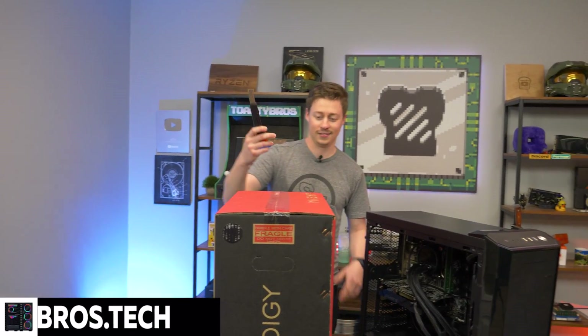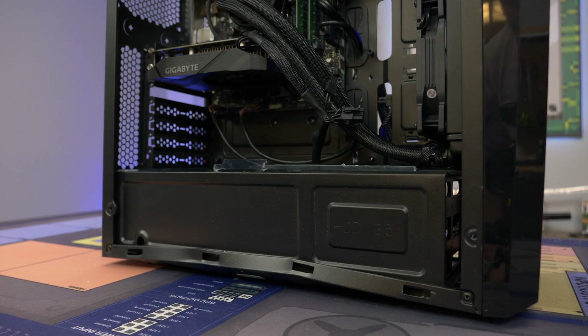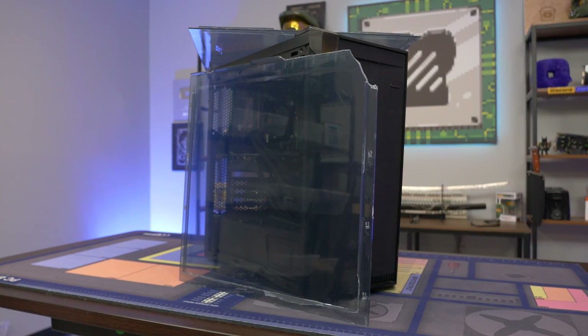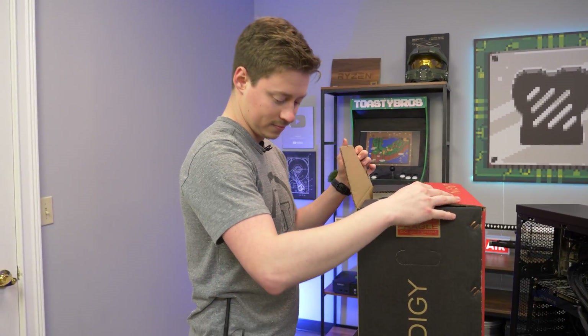Now that we're in here with our Prodigy and Jackson's tired and sweaty again, we're going to open up the Prodigy and do a little case swap — basically almost rebuilding this PC — make it look nice and snazzy. And then we'll test it because we want to make it look good before we test it.